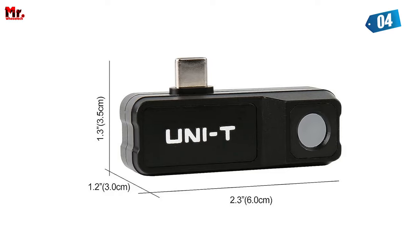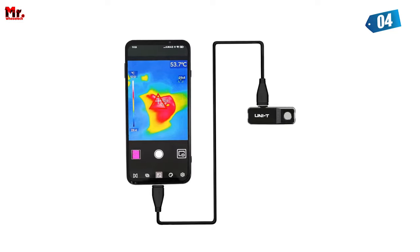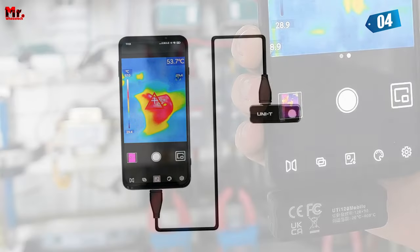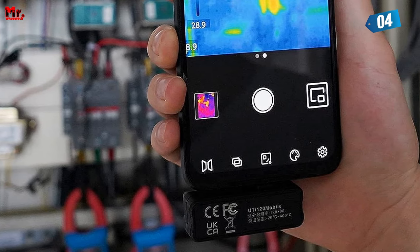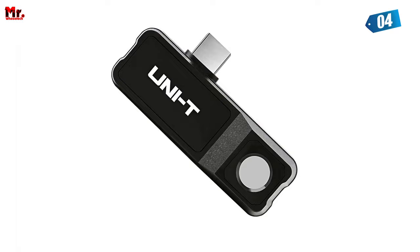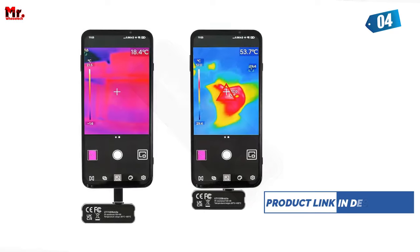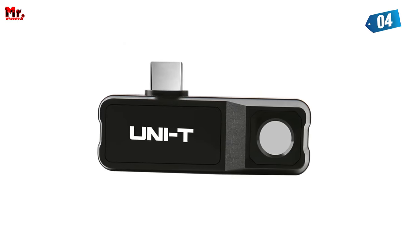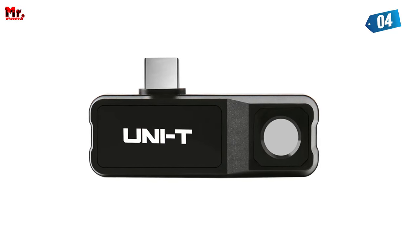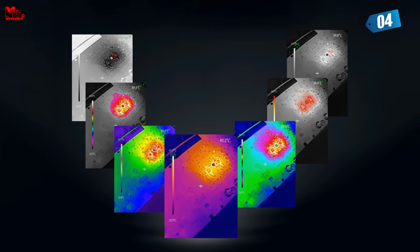But that's not all. The UTi120M offers seven different color palettes — whether you prefer iron-red, rainbow, grayscale, red-hot, black-white, lava, or high-contrast rainbow. The UTi120M boasts an impressive accuracy of ±2%. And when it comes to connectivity, it's compatible with both Android USB-C and micro-USB with an extension cable for multiple scenarios.